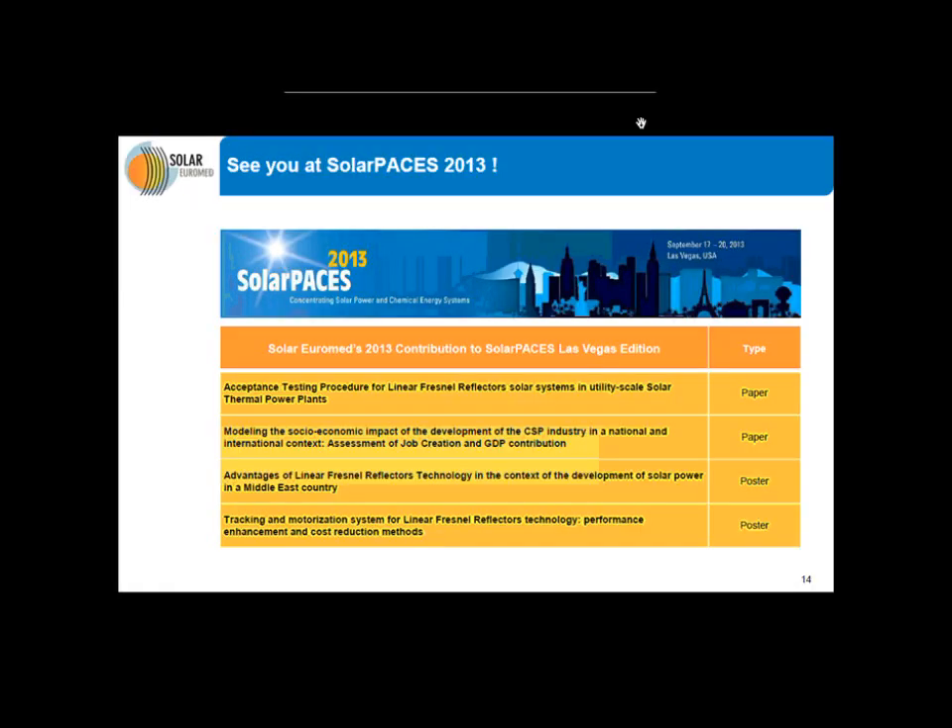I would like to thank you for your attention. Solar Euromed will contribute to the next Solar Paces edition in Las Vegas with various collaborations. The first paper will talk about acceptance testing procedures for linear Fresnel reflectors. The second one will cover modeling the socioeconomic impacts for development of CSP in a national and international context. We will also have two posters: one about the advantages of linear Fresnel technology in Middle East countries, and another on tracking and motorizing systems for linear Fresnel reflector technology. Thank you again.